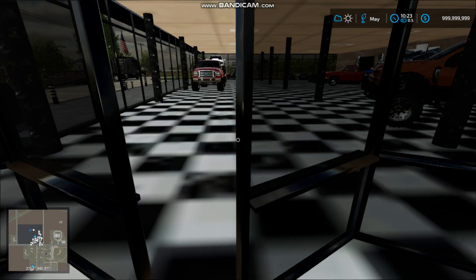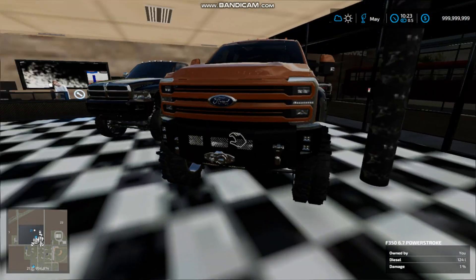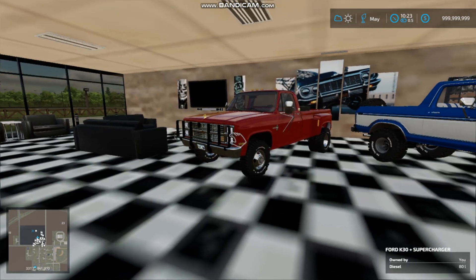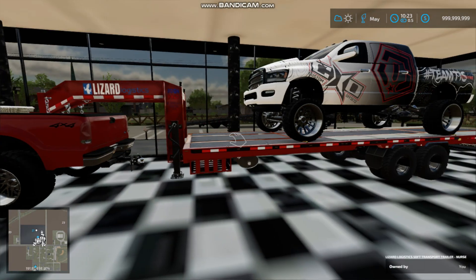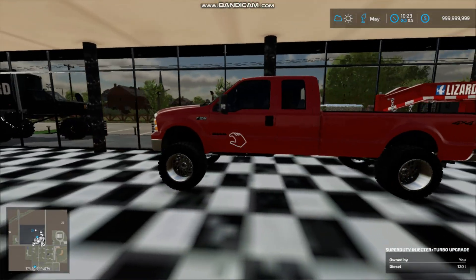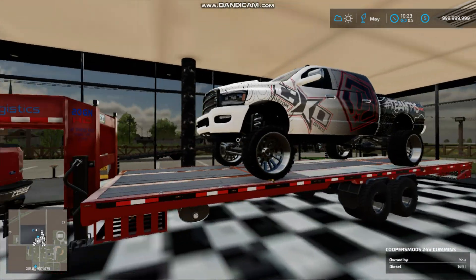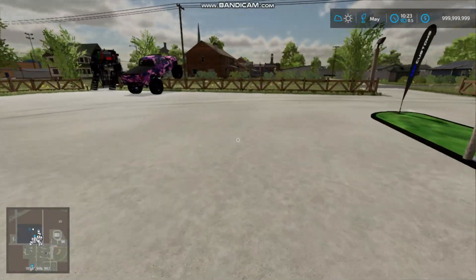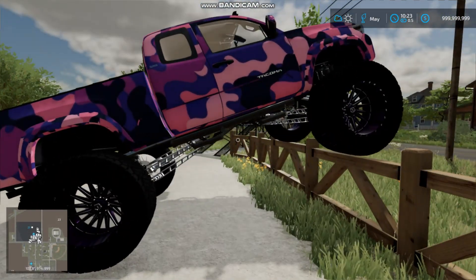I probably should have switched these around — the Ford probably should have been here and the Dodge where the Ford is, but it is what it is. I put these two together just kind of for display, not really my favorite but not my least favorite. Then I put the Dodge up on the trailer — I know I'm going to get so much hate for this — and bought another gooseneck trailer and put it on the back end of the Ford. Not a bad haul, but I wouldn't mind having maybe an F-150 or a Lightning on top.